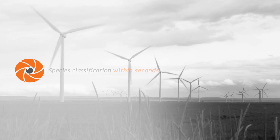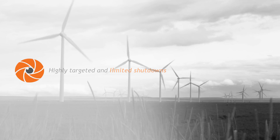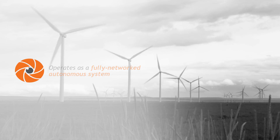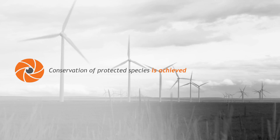determines if it is at risk. If the eagle is at risk, Identiflite can alert the wind farm to shut down only select wind turbines. Conservation of protected species is achieved while maximizing production of clean wind power.